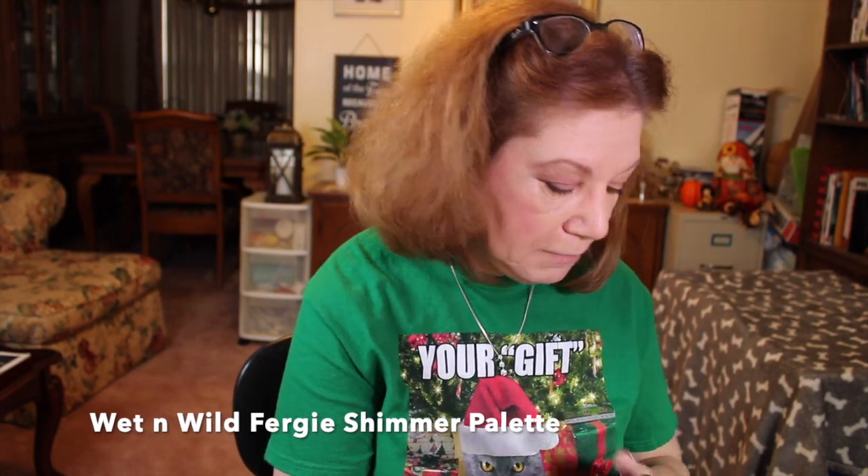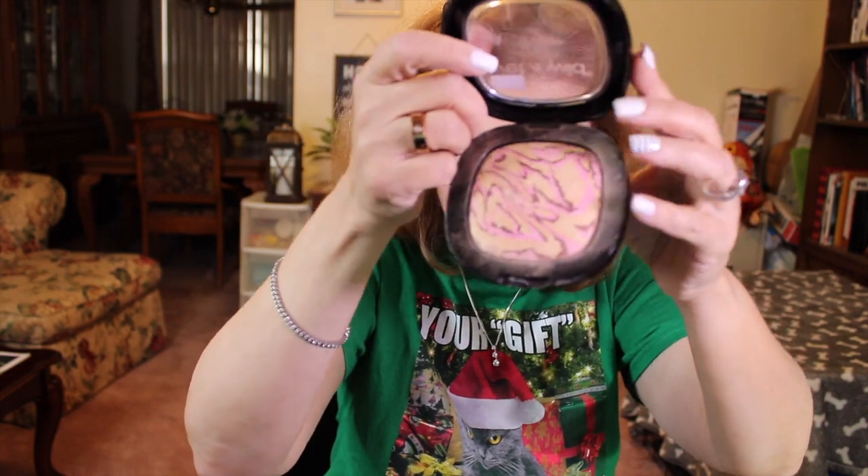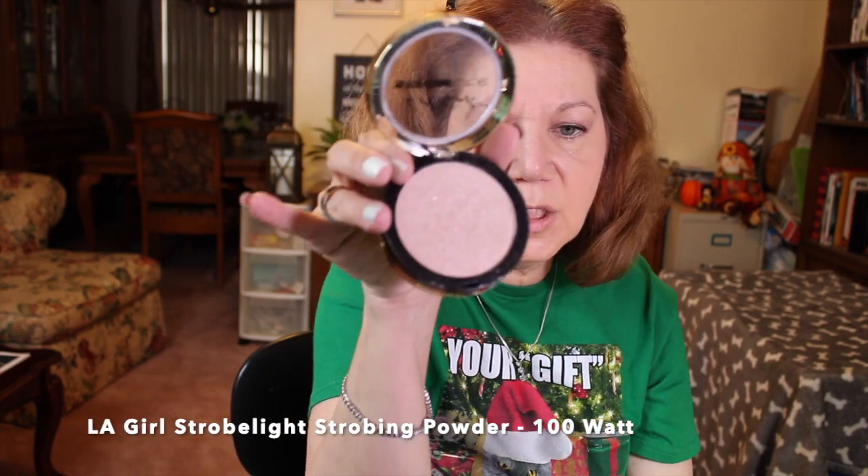For highlighter I've got two go-tos. The first is the Wet n Wild Fergie Collection Center Stage Two-Reflect Shimmer Palette — it's got a really pretty marbling with all kinds of colors and schemes, and it's lasted me quite a while. The other one I really love is the LA Girl Strobe Light Strobing Powder, and this one is 100 Watts — I believe it comes in 100W, 200W, 300W. Both are absolutely beautiful.